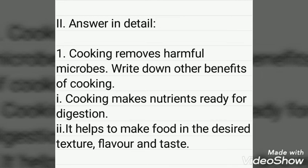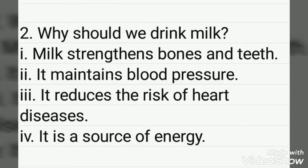Answer in detail. Cooking removes harmful microbes. Other benefits of cooking: cooking makes nutrients ready for digestion, it helps to make food in the desired texture, flavor and taste. Why should we drink milk? Milk strengthens bones and teeth, it maintains blood pressure, it reduces the risk of heart diseases, and it is a source of energy. Thank you, students.